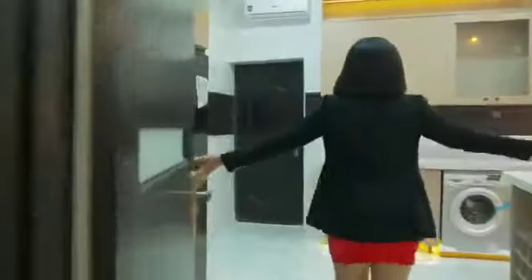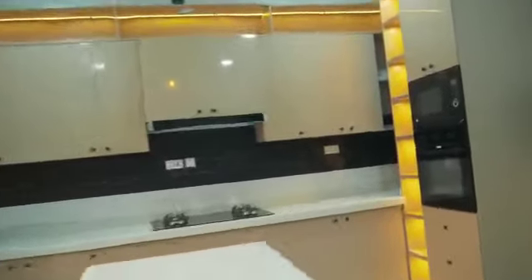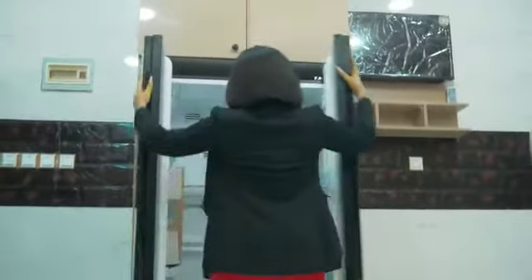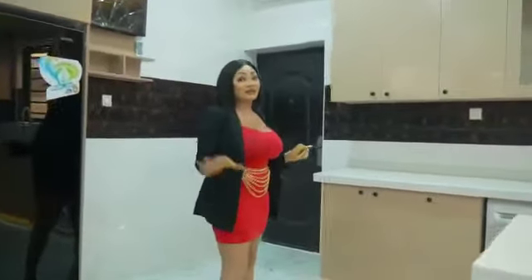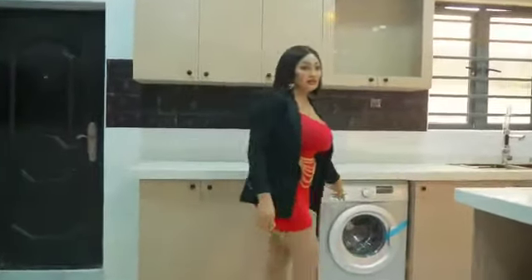So this is a fully fitted kitchen. In this kitchen, we have extra bonuses, just like the double door fridge — you can see. And then we have the TV. And then we have an AC, air conditioning, in the kitchen. We also have the washing machine, you can see that.